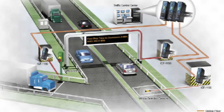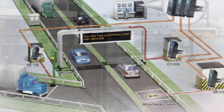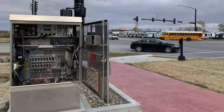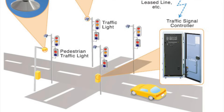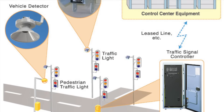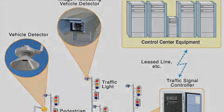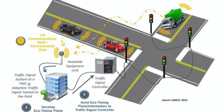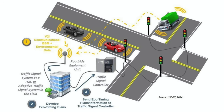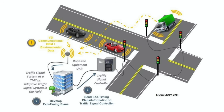At the heart of every traffic light system is the traffic controller, a small computer housed in a box near the intersection. This controller processes all the input from sensors, cameras, and timers to determine when to change the lights. It's a bit like a conductor orchestrating a symphony. The controller balances competing demands — vehicles in one direction, pedestrians waiting to cross, and even emergency vehicles that need priority. Modern traffic controllers are highly sophisticated, capable of running complex algorithms to optimize traffic flow. Some are even connected to centralized traffic management systems, allowing city planners to make real-time adjustments based on changing conditions.